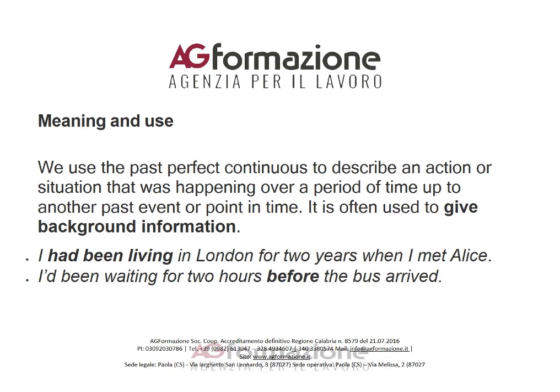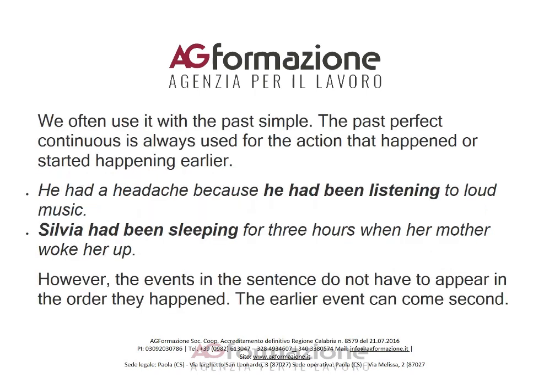For example: 'I had been living in London for two years when I met Alice.' And: 'I'd been waiting for two hours before the bus arrived.' We often use it with the past simple.